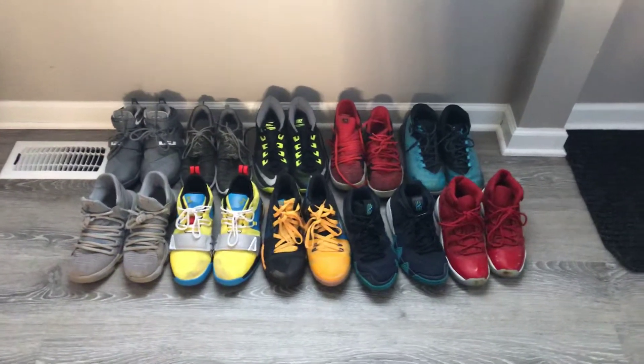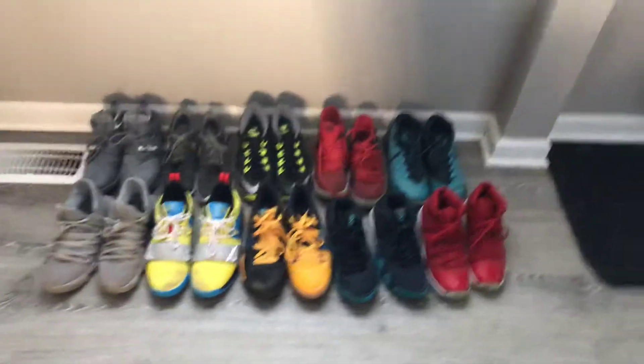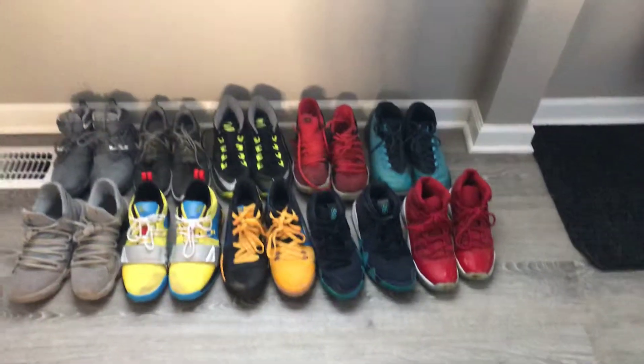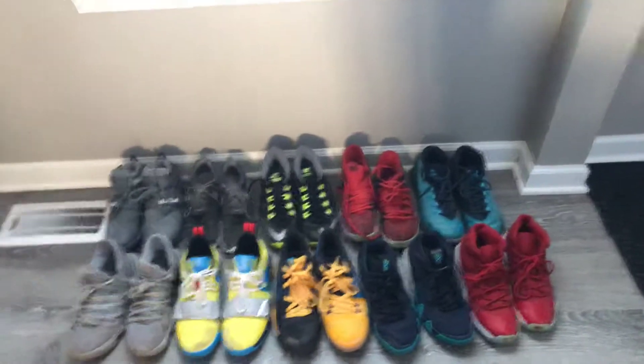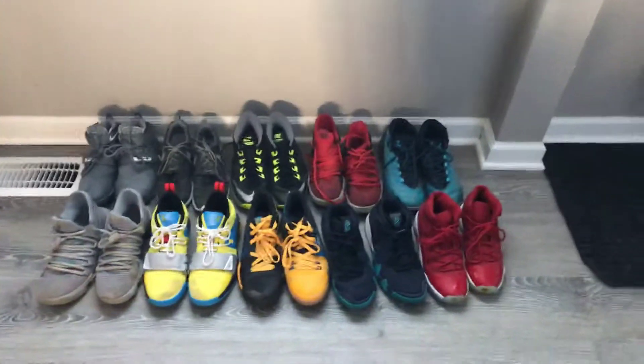Hey guys, I changed my name again to Breedy underscore Cash 32. Cash is for draining threes in basketball and 32 is just one of my favorite numbers. In today's video I want to be showing you all my sneaker collection, my shoe collection, whatever.